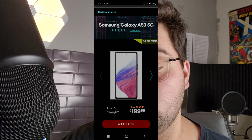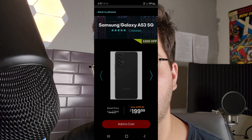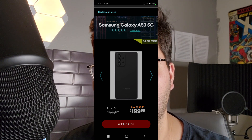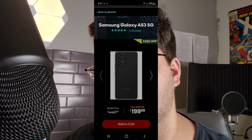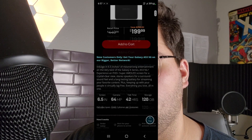It says right here it's $199. I know Metro by T-Mobile has a good deal as well for about $49, and you can actually switch from your original carrier to Metro by T-Mobile and get that for $50. I believe this is just $250 off if you open a new line, so $200 if you open a new line.